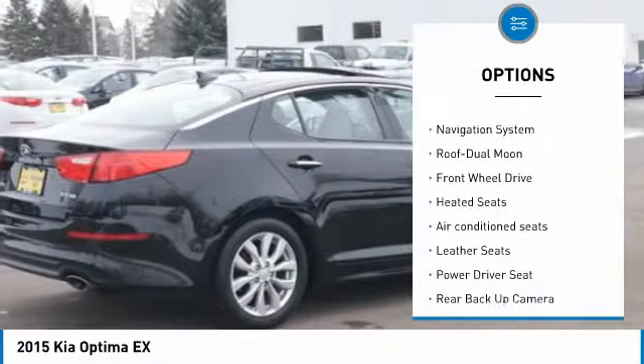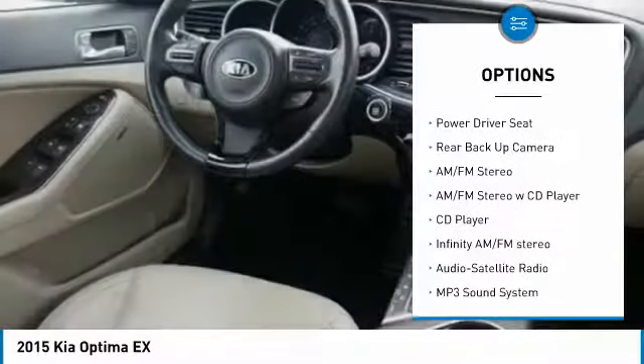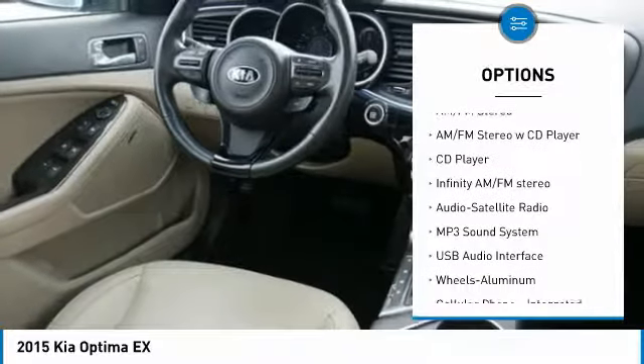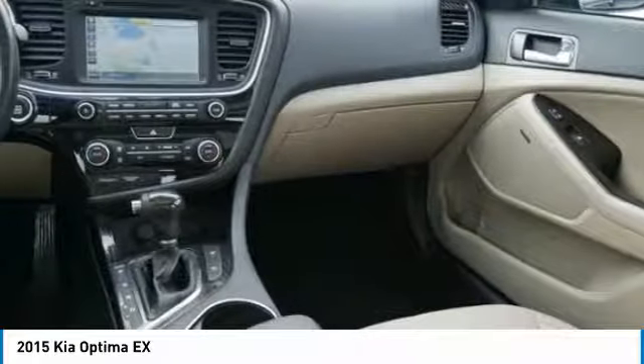Traction control, anti-lock braking system, heated seats, backup camera, navigation system, moonroof, Bluetooth wireless data link for hands-free phone, air conditioning, power steering.